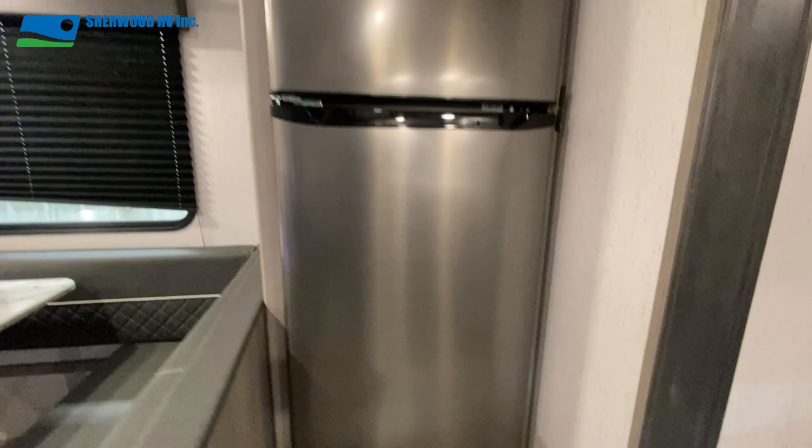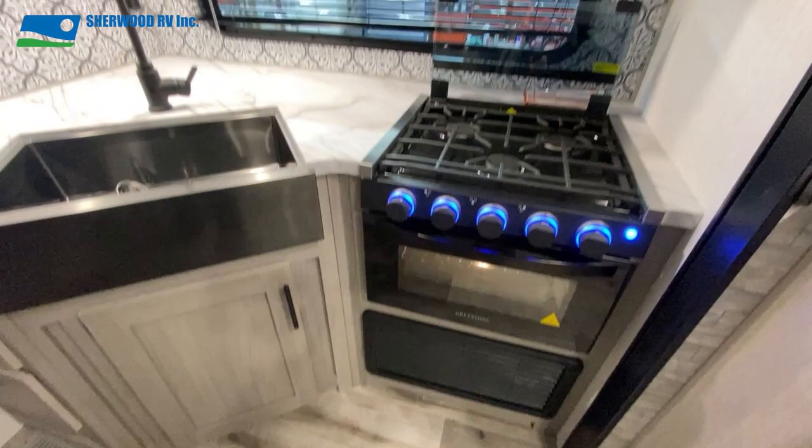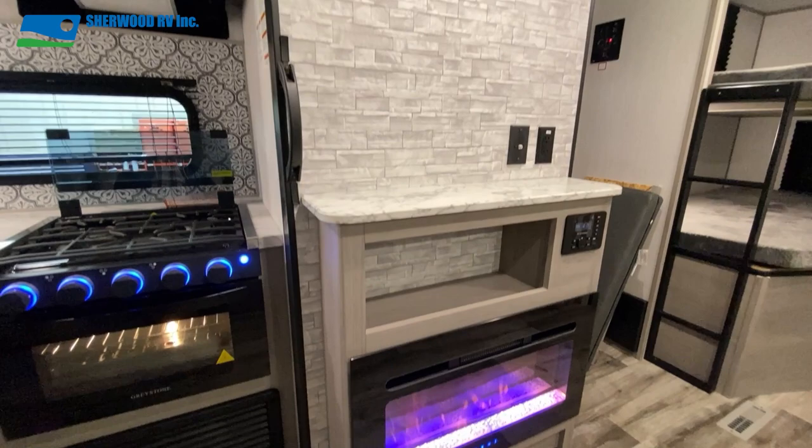Across from the slide is the kitchen. It comes with upper and lower cabinetry, ample counter space with a large stainless steel sink, and a three burner cooktop, oven, and microwave. Directly across from the dinette is the always popular swing out entertainment wall with fireplace, stereo, and space for a TV.